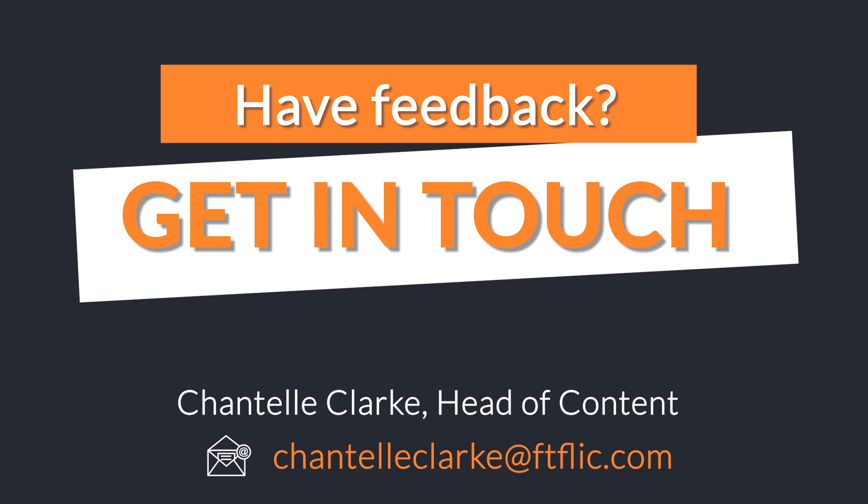We hope that you and your class enjoy the lessons. If you have feedback, we'd love you to get in touch.